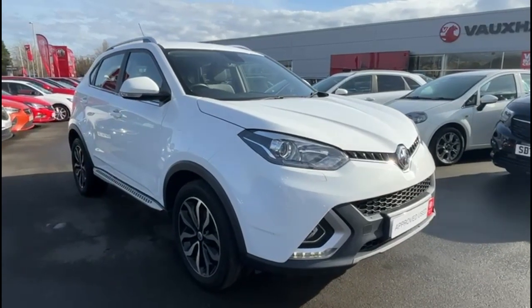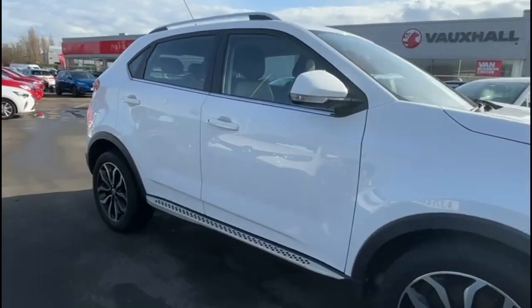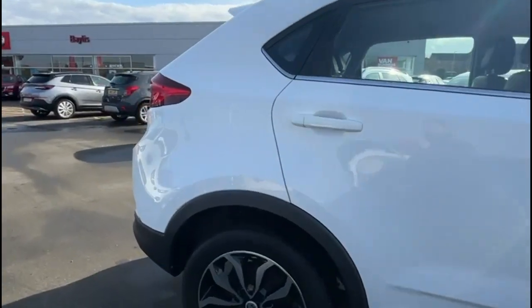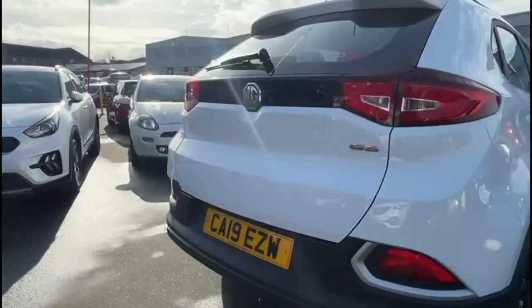Hello and welcome to Bayless Vauxhall. Here we're viewing an MG GS 1.5 Turbo Exclusive Auto. This model has covered 30,435 miles only and is finished in white. It also comes with Bayless warranty with the option to extend it to about 36 months.